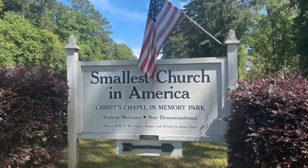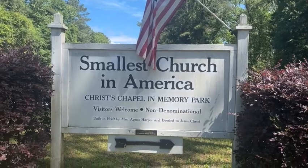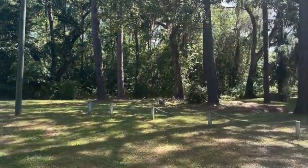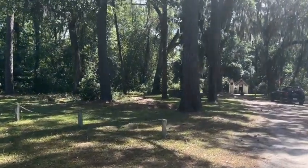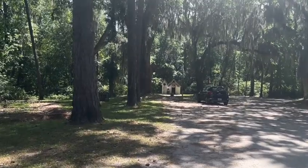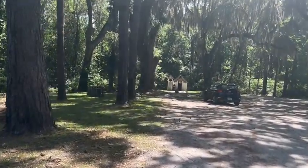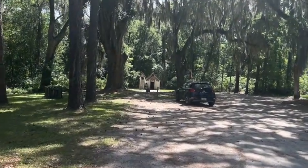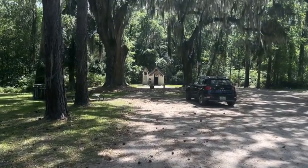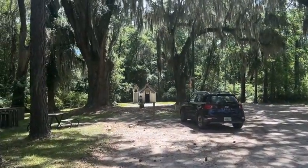So we're at our first attraction. It's called the Smallest Church in America — it's somewhere around Newport, Georgia, just off Interstate 95, really about a mile off I-95. And it really is the Smallest Church in America. The total cost to come to this? Zero dollars. You can stop off the highway and see this for free.